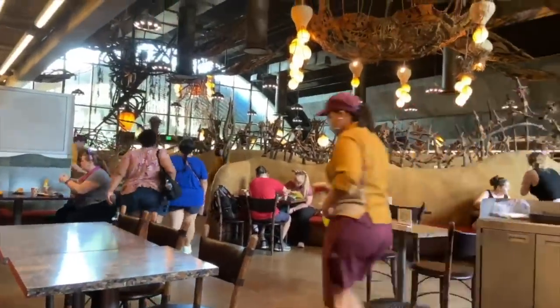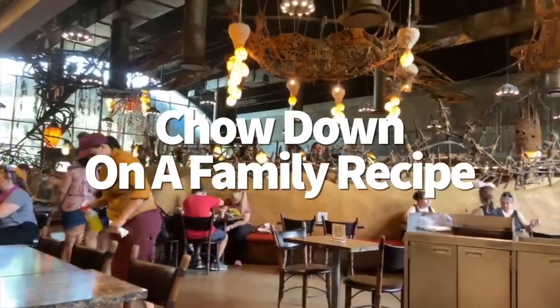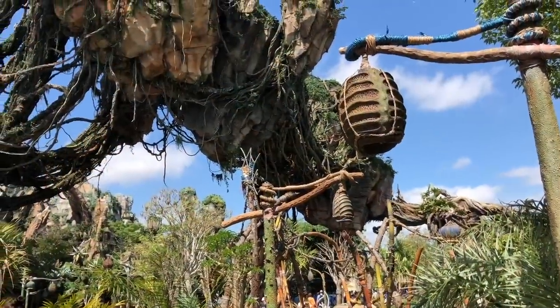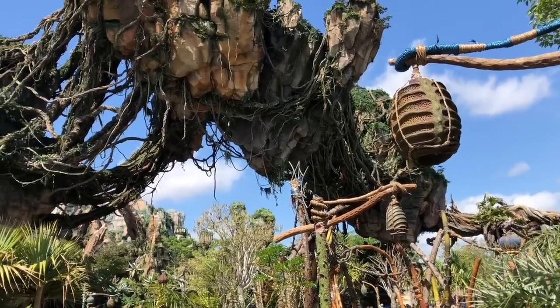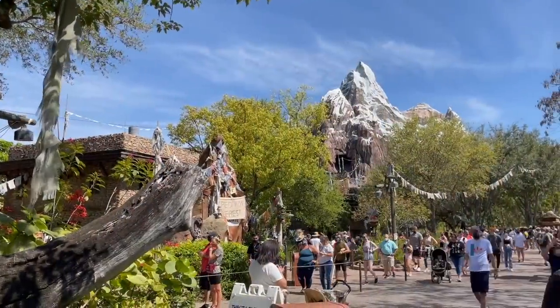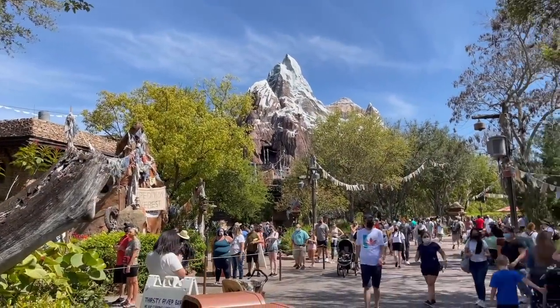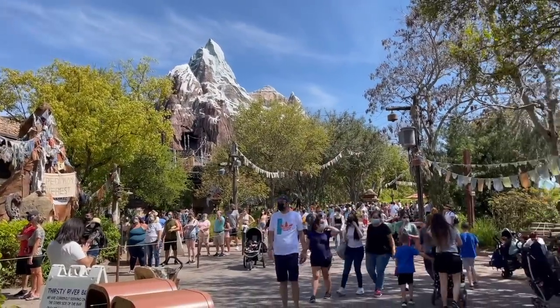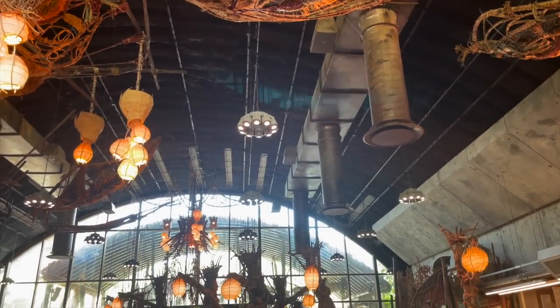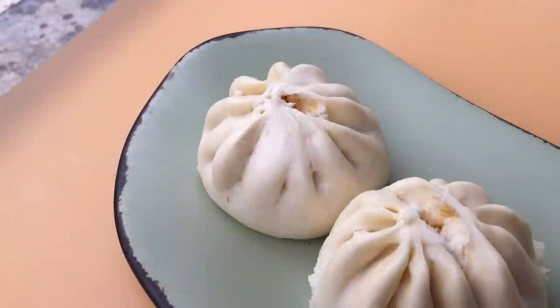You're going to hear a lot about a guy named Joe Rohde today, because he's kind of a big deal in Animal Kingdom. Disney legend Joe Rohde is the Imagineer who led the creative team behind Disney's Animal Kingdom, and the hidden secrets you'll find about him all throughout the park are almost as frequent as hidden Mickey sightings. One of the very best secrets isn't actually all that secret — in fact, it's something you can order and eat.